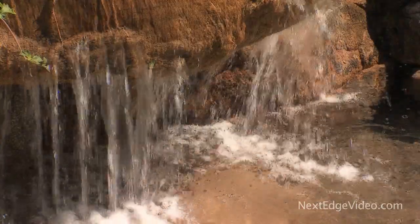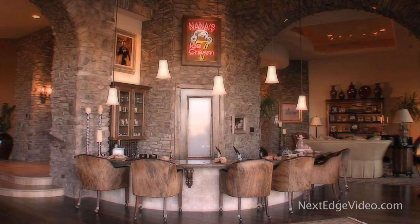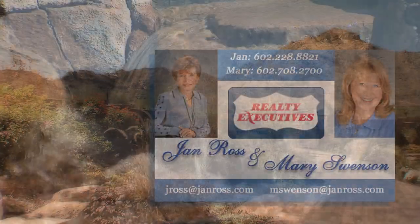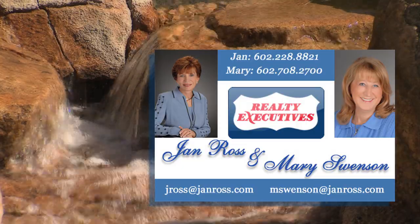And this is only a preview — wait until you see the rest of this amazing estate. For more information or to book your private appointment, contact Jan Ross and Mary Swenson.